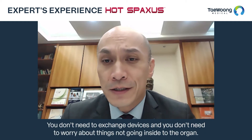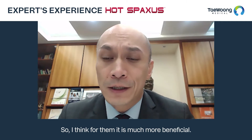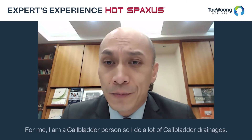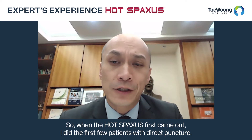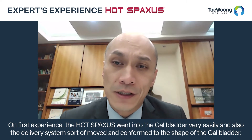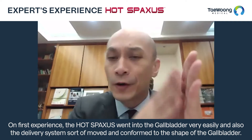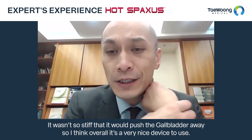You don't need to exchange devices or worry about things not going inside the organ. In terms of interesting cases, I'm a gallbladder person, so I do a lot of gallbladder drainage. When the HOT SPAXUS first came out, I did the first few patients with a direct puncture, and on first experience the stent went into the gallbladder very easily. The delivery system conformed to the shape of the gallbladder, so it wasn't so stiff that it would push the gallbladder away — overall a very nice device to use.